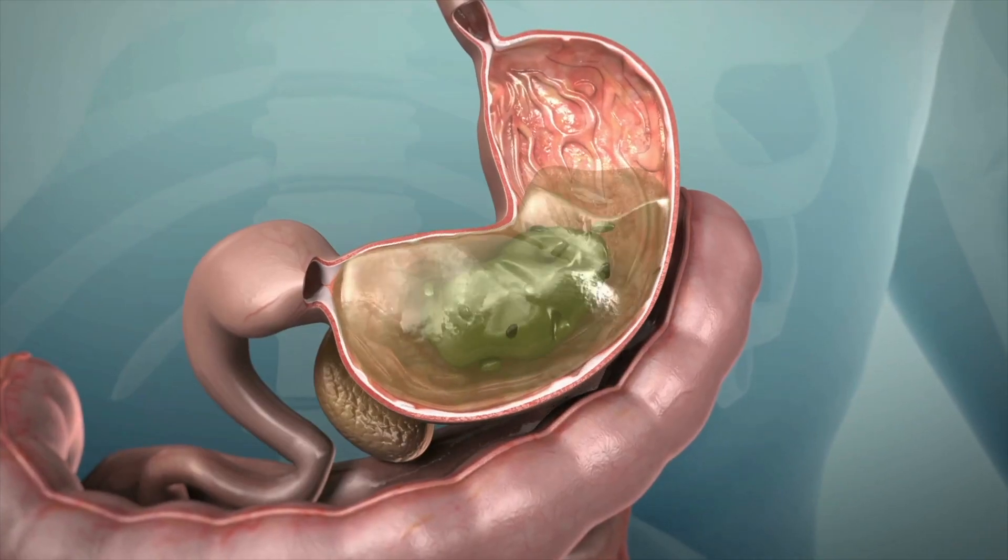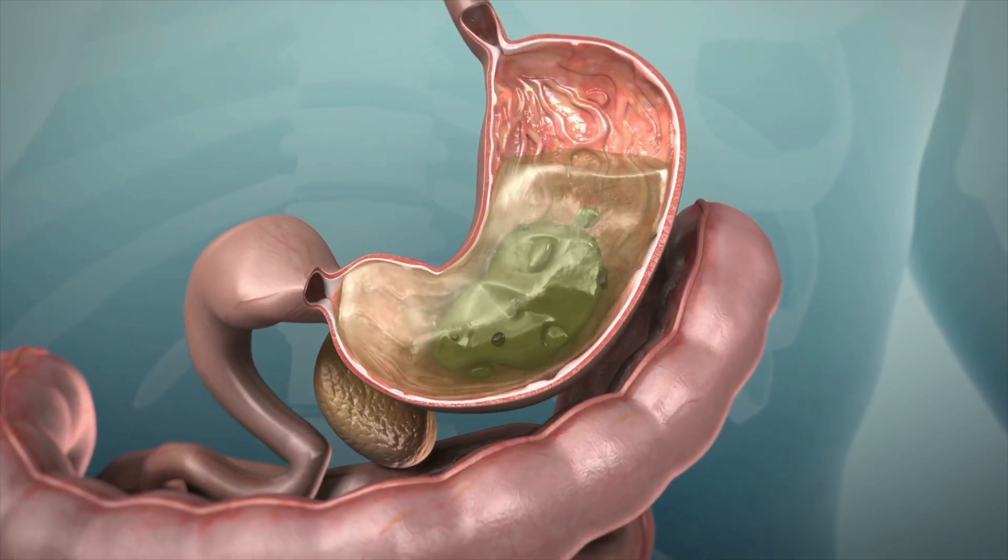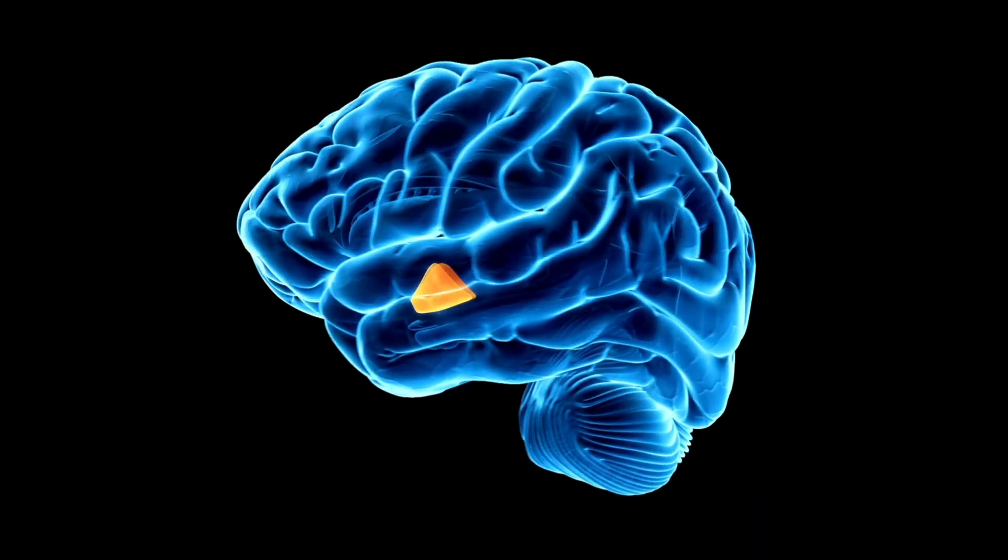Thinking about other body parts — for instance, the stomach — GLP-1 works here by slowing the rate at which the stomach empties the food you eat. This means two things: you get fuller with less food, and you feel fuller for longer, which leads to weight loss. And lastly, thinking about the brain, GLP-1 works by limiting and reducing those intense food cravings, so you're able to control more of what you eat, therefore leading to further weight loss.